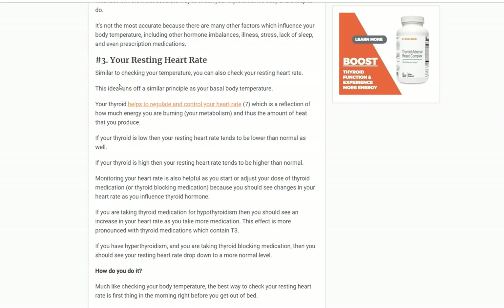Number three: your resting heart rate. This goes along with body temperature. Your thyroid gland helps produce a lot of the heat your body has, which impacts body temperature, but it also helps regulate cardiac output and cardiac function — meaning how quickly and how strongly your heart beats. If your thyroid is not functioning well, your heart rate tends to drop. A lot of patients have resting heart rates in the 50s, but they're not conditioned athletes. If you're overweight and hypothyroid and your resting heart rate is in the 50s, that doesn't mean your heart is working well — it probably means your thyroid is impacting your heart in a negative way.